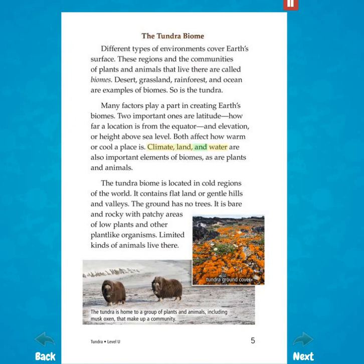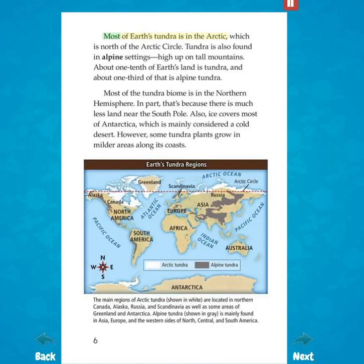Climate, land, and water are also important elements of biomes, as are plants and animals. The tundra biome is located in cold regions of the world. It contains flat land or gentle hills and valleys. The ground has no trees. It is bare and rocky with patchy areas of low plants and other plant-like organisms. Limited kinds of animals live there. Most of Earth's tundra is in the Arctic, which is north of the Arctic Circle. Tundra is also found in alpine settings, high up on tall mountains. About one-tenth of Earth's land is tundra, and about one-third of that is alpine tundra.